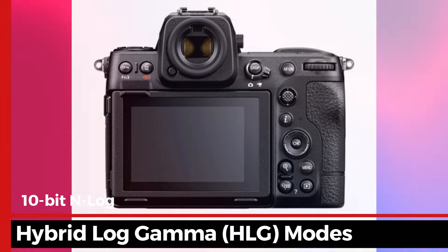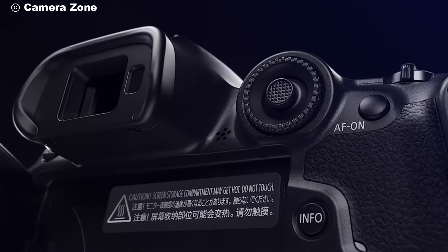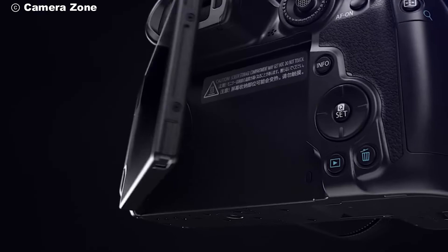Allowing you to color grade your videos like a professional — every frame is cinematic, every detail captured with richness and depth.